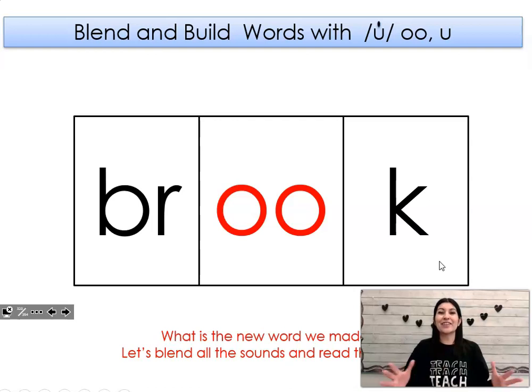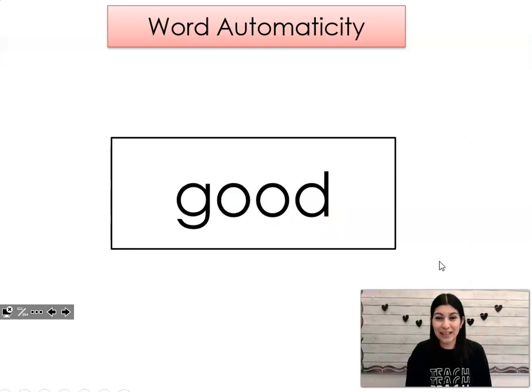Good job. Let's blend all those sounds together. Brooke. Okay, now we're going to read words as quickly as we can. Let's see if you can beat the teacher. Ready? Good.